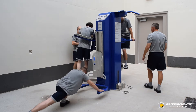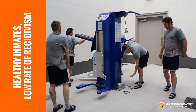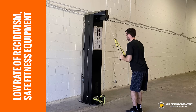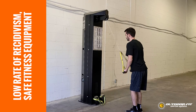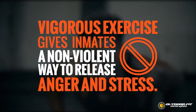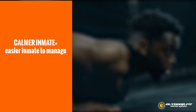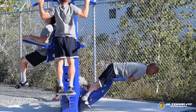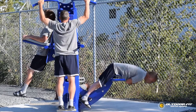We know that correctional facilities are aligned in their desire to have their facilities work smoothly and have healthy prison populations with a low rate of recidivism. Many of our clients have realized that a key component of achieving that goal is through provision of safe fitness equipment for the inmates. Studies prove that vigorous exercise gives inmates a non-violent way to release the anger and stresses associated with incarceration. A calmer inmate is an easier inmate to manage, and a healthier inmate is also a less expensive inmate. A healthy inmate population means lower medical and health care expenses, which ensures that facilities can run efficiently on their budgets year after year.